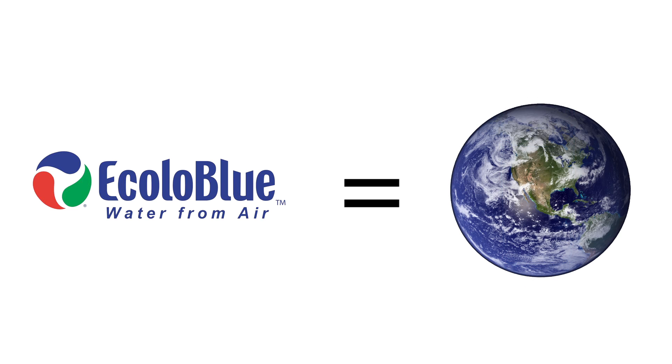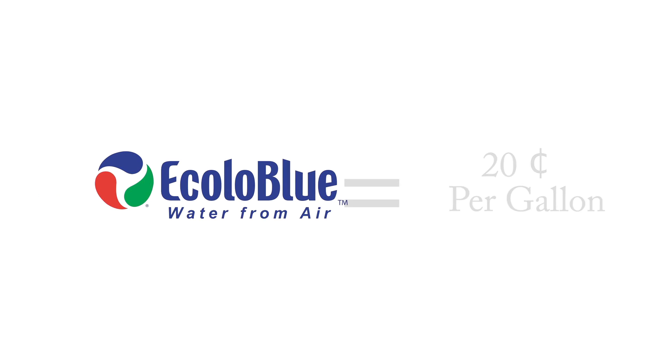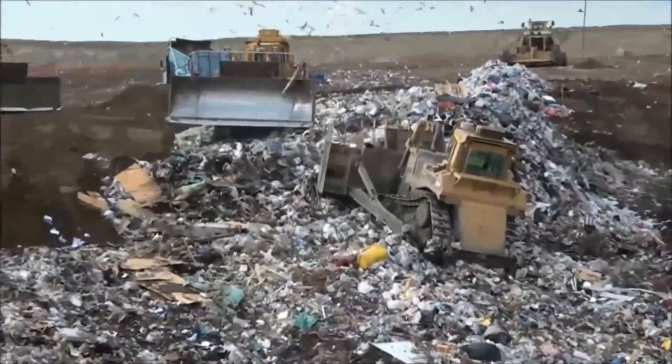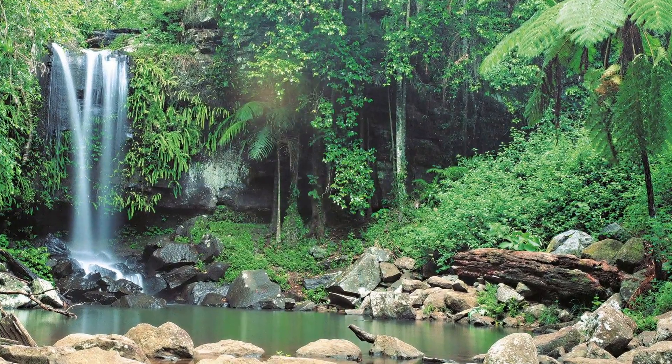Ecola Blue is both economically sound as well as environmentally safe. Why pay outrageous prices for bottled water when you can pay just 20 cents per gallon with Ecola Blue? In addition to saving money, you'll also be saving the environment. Unlike bottled water companies that produce tons of plastic waste that harms our planet, Ecola Blue's products produce little to no waste.